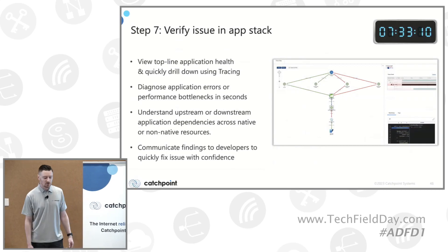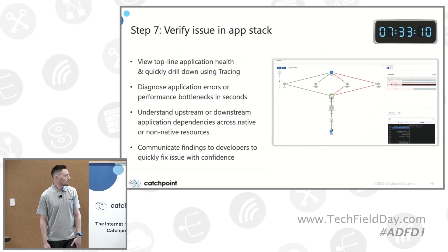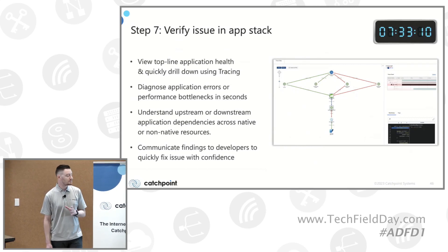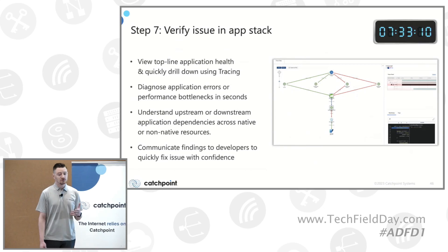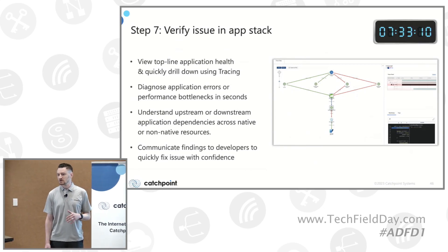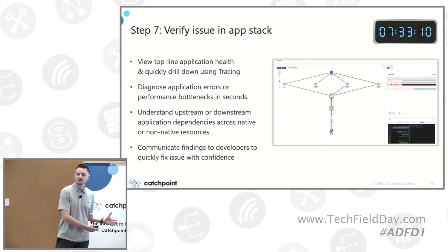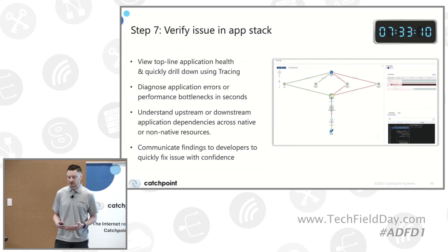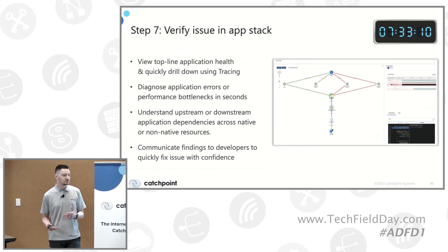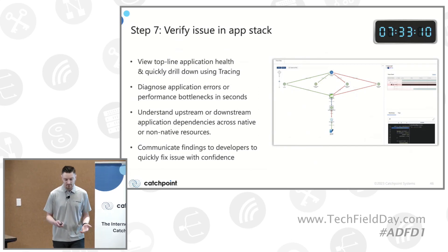Going into the application stack — with our tracing feature through OpenTelemetry, you can click into a view where we're tracing every individual web service call from the application perspective: database calls, web service calls. We'll tell you exactly what happened in that synthetic event, not from your end user's perspective but from the synthetic's perspective, running 24/7, 365, regardless of whether end users are actually shopping on your site. You then want to communicate those findings to the development team so they can quickly fix the issues and ensure they don't happen again.